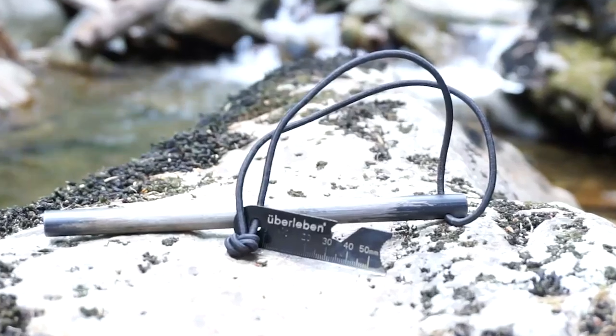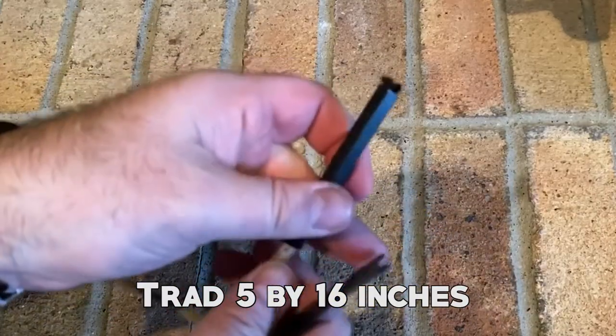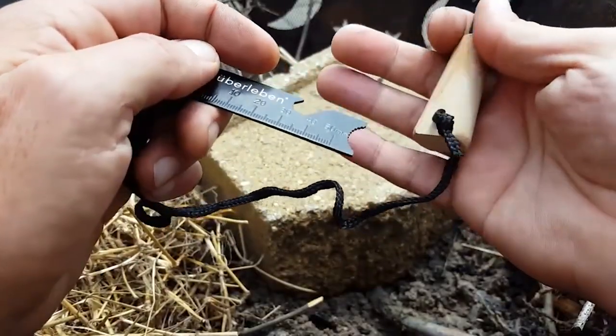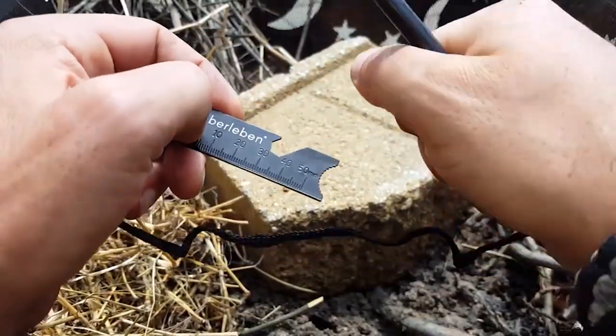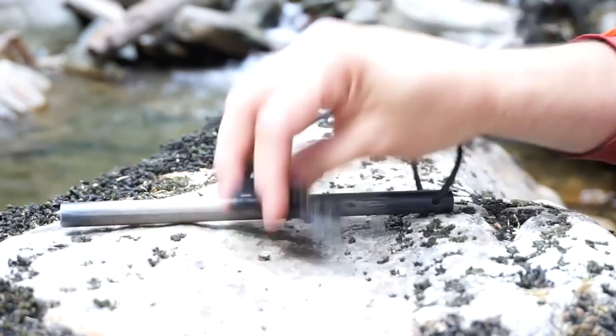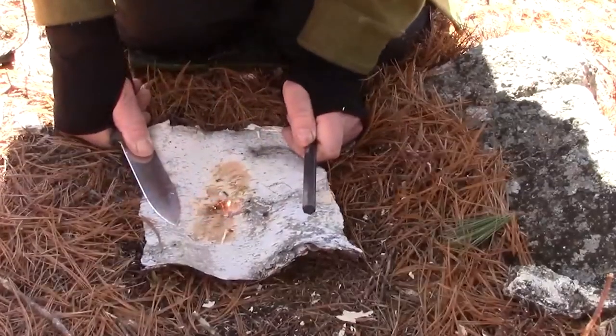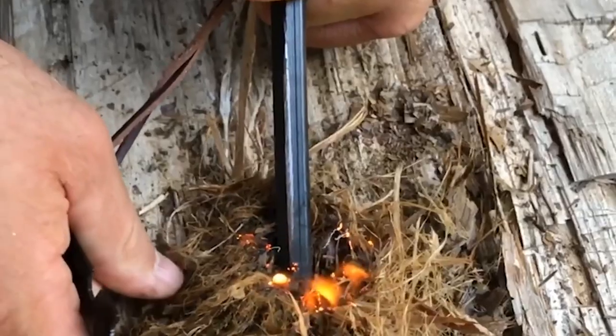It offers three different sizes to suit your needs: Trade 5x16 inches, Pro 3x8 inches, and Fatty 1x2 inches. Another benefit is its compact and lightweight design, making it easy to carry in your bug-out bag or attach to your keychain. Its portability ensures that you have a reliable fire-starting tool readily available whenever you need it.